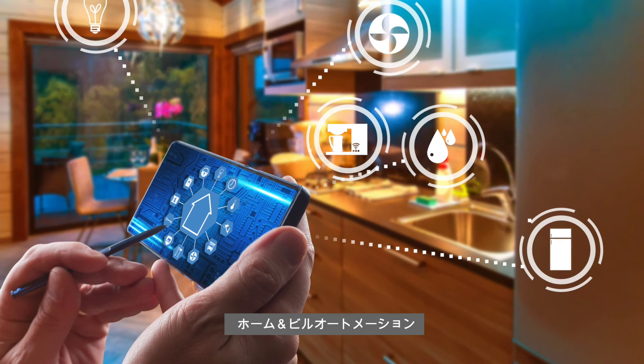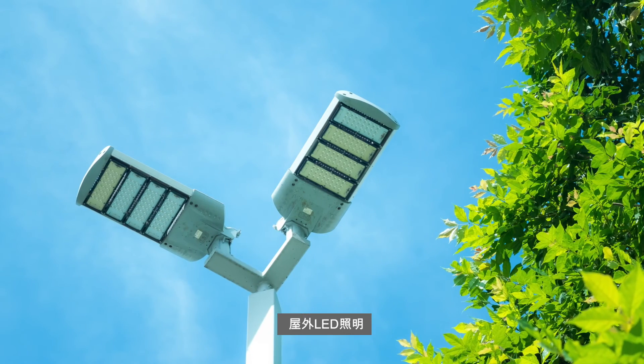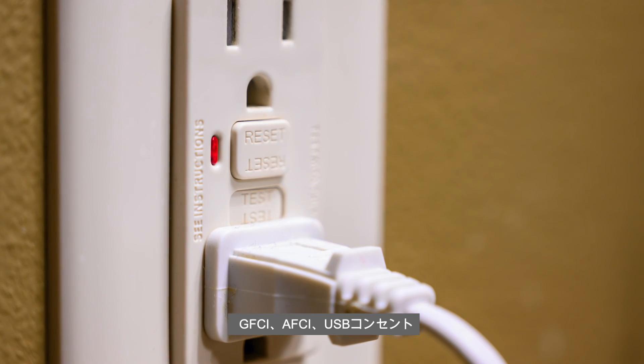Applications include home and building automation, large and small appliances, outdoor LED lighting, smoke detectors and fire alarms, smart meters, GFCI, AFCI and USB outlets.